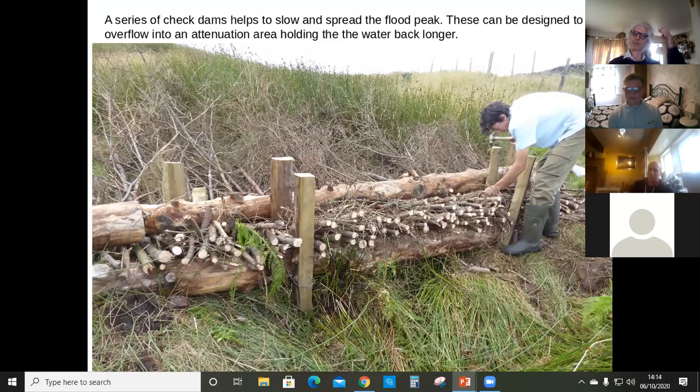One of the things we're working on for that particular stream is to put in some check dams to help slow the water. This is a technique used in Slovakia — you put in timber and then brushwood in between to hold it back. At the same time as holding it back, we have more wood up to the side that diverts some water onto a rushy area where it won't cause any damage, cutting that peak off the flood.